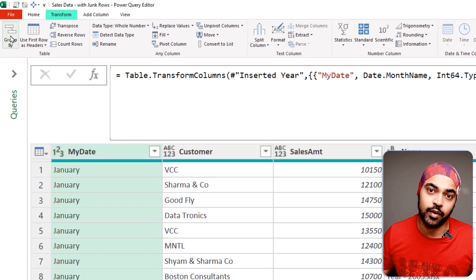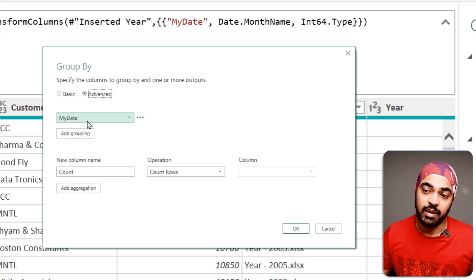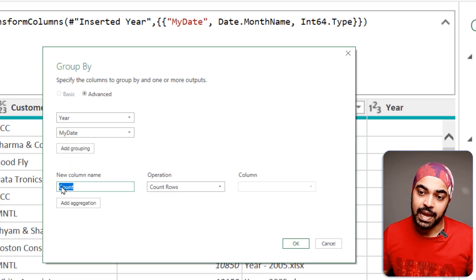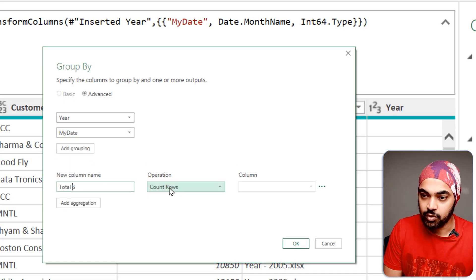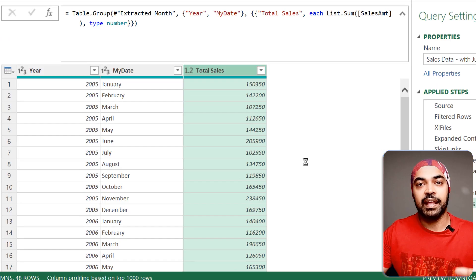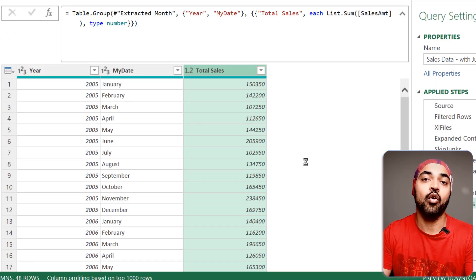I click Transform > Group By > Advanced, set the first column as year and the second as month name, then add a Total Sales aggregation summing the Sales Amount column. Click OK and I have the data exactly at the level I need. We've killed the grain — less data goes into the model, improving its capacity and speed. We've also killed unnecessary columns. Do both of those things and your model is going to be so much happier.